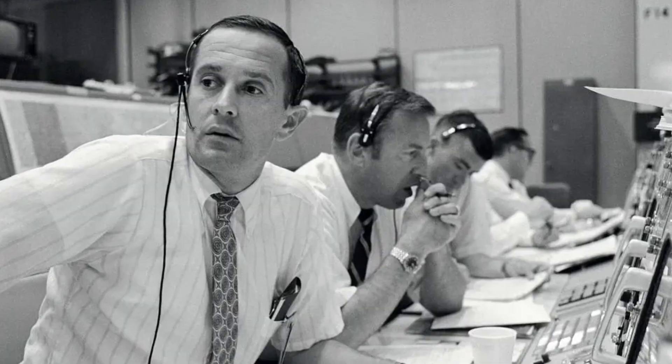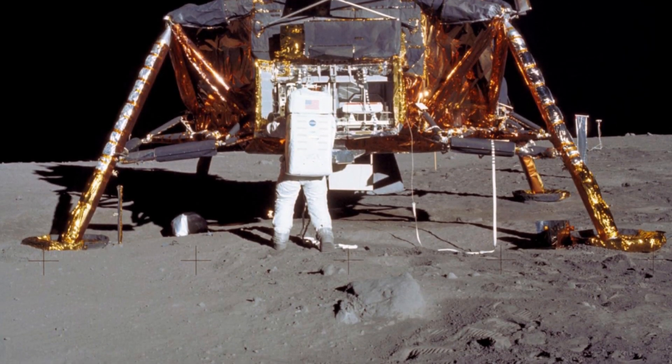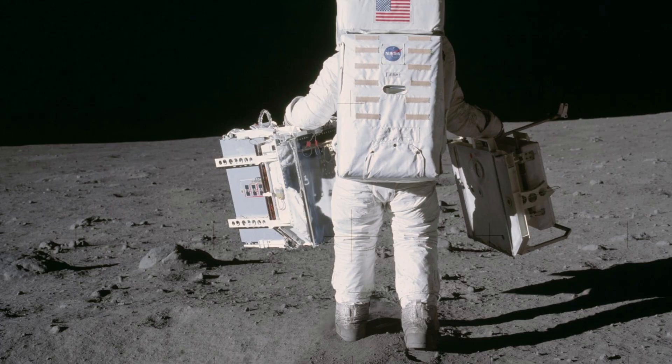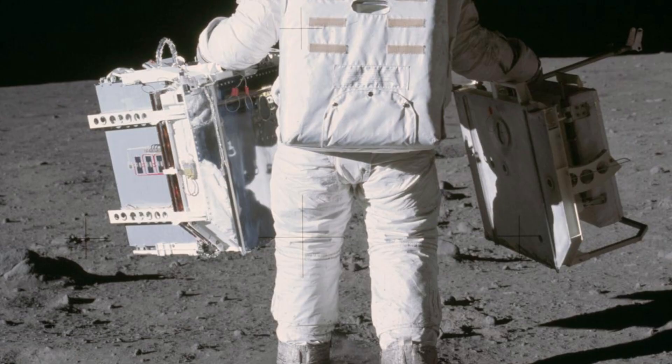Here's where the discovery part of the mission really kicks in. Armstrong and Aldrin set up a collection of devices called the Early Apollo Scientific Experiments Package. They don't look like much — just a few boxes and panels — but the science they unlocked is still giving us data today.